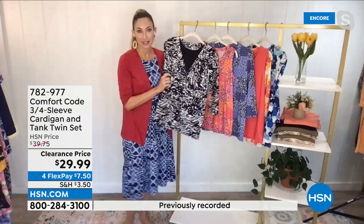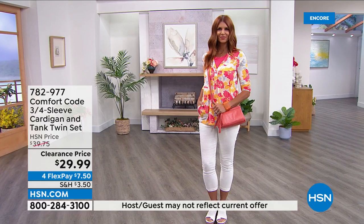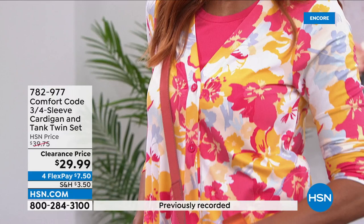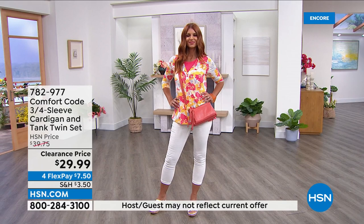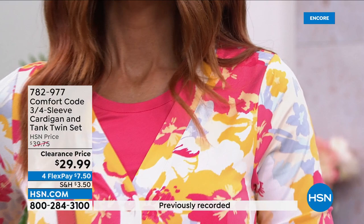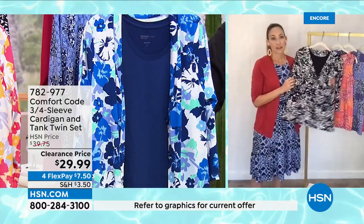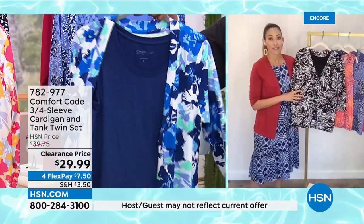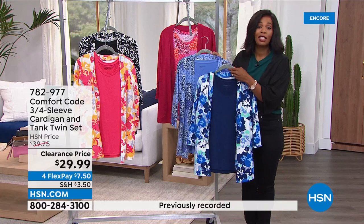That blue patchwork has almost a periwinkle feel — a great color for summer, light and bright, and looks great on many different complexions and skin colors. For travel, it's great to have a nice two-piece — easily go from day to night. Maybe by the pool in the tank during the day, then throw on a blazer to hit a restaurant. Also perfect for touring cathedrals in Italy or Spain where you need to cover your shoulders — extra points for a matchy-matchy set. Call us or shop on hsn.com — 782-977, extra small to 3X.